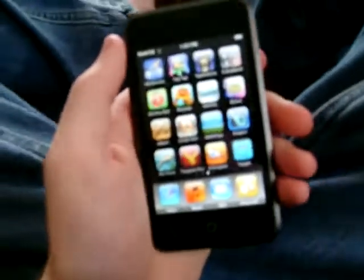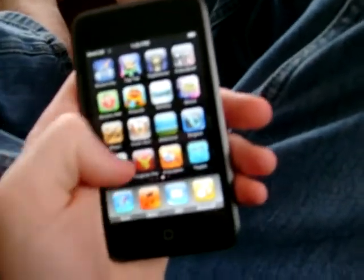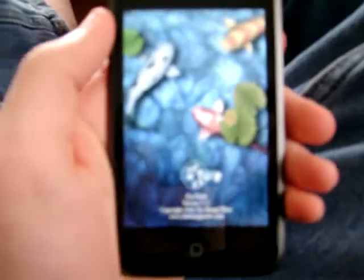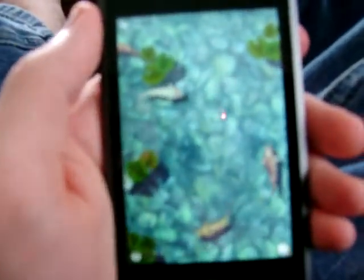Alright, here to do another review. I think I'm going to do one on Koi Pond. This app was either $1 or $2 or something like that. I think it's pretty cool. It looks, it's just little fishies.